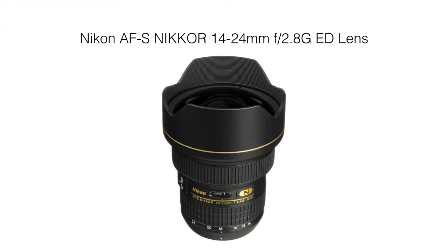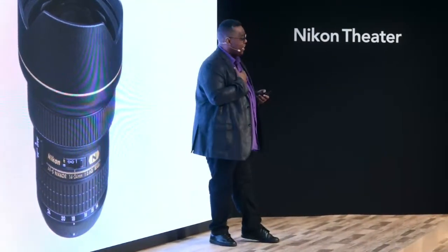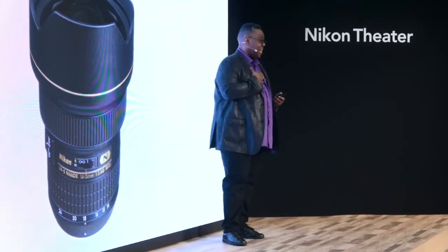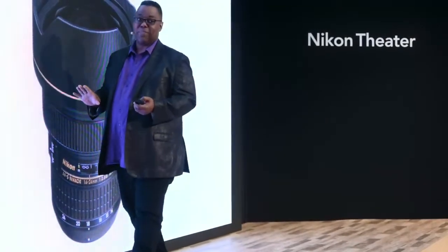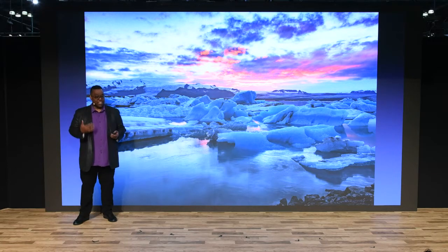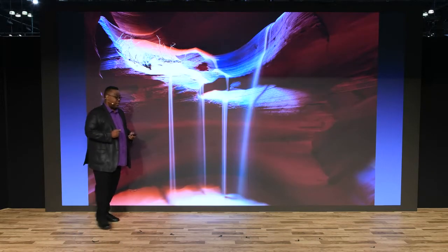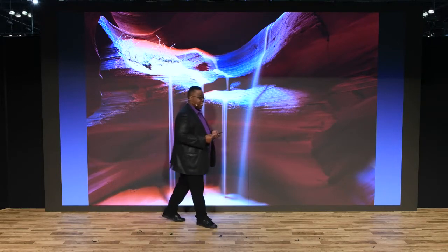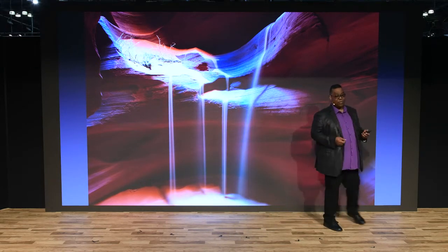Number two of the four favorites is definitely my workhorse — the 14-24 when I travel and shoot landscapes. I am not a landscape photographer by any means. I hate getting up early; I am not a morning person. In order to get that amazing light, you've either got to get up early or be right there at sunset. If you're not willing to get up early, chances are you're not going to be a great landscape photographer. When you're traveling with someone, that helps — you encourage each other to get up and get out.